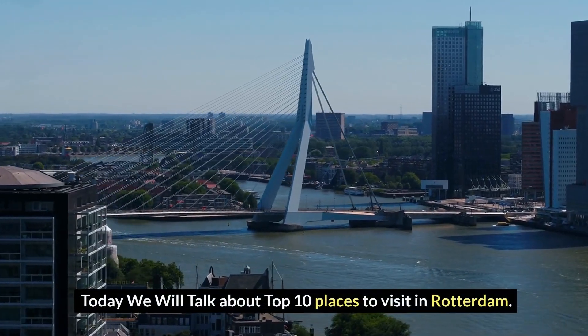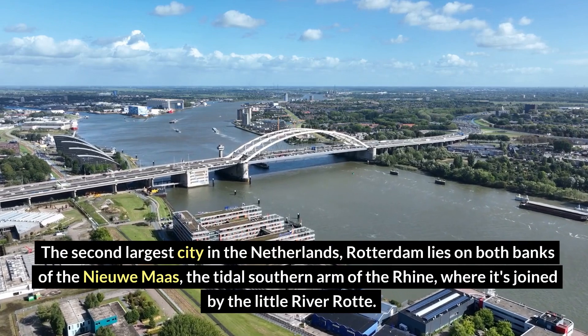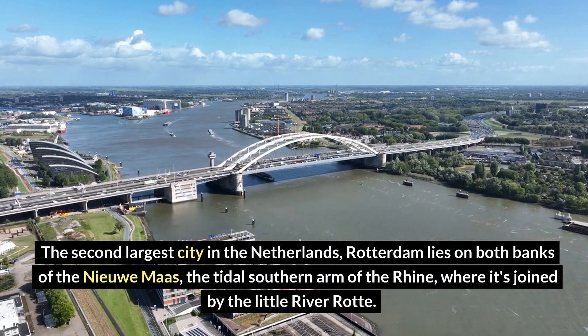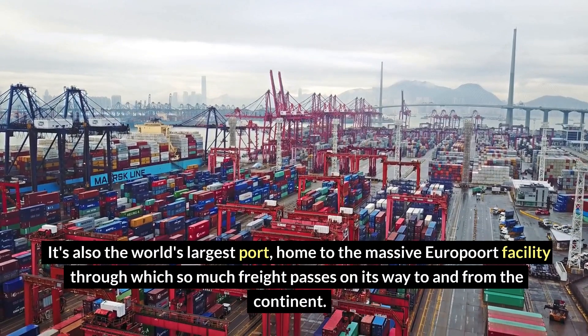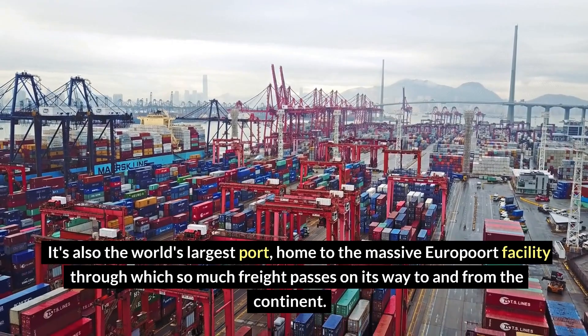Today, we will talk about the top 10 places to visit in Rotterdam, the second largest city in the Netherlands. Rotterdam lies on both banks of the Nieuwe Maas, the tidal southern arm of the Rhine, where it's joined by the Little River Rock. It's also the world's largest port, home to the massive Europort facility, through which so much freight passes on its way to and from the continent.